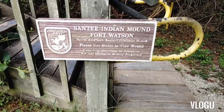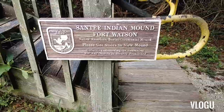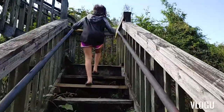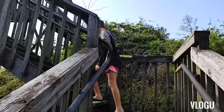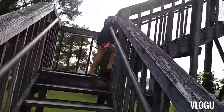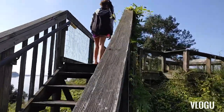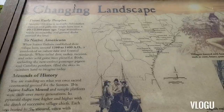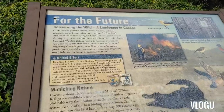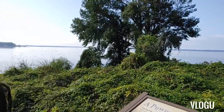Santee Indian Mound. Fort Watson. Please use stairs to view the mounds. It's beautiful up here! It is — the changing landscape, history takes a new turn, powerful ideas for the future.